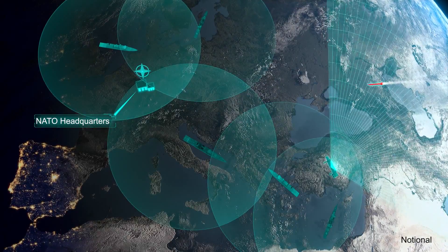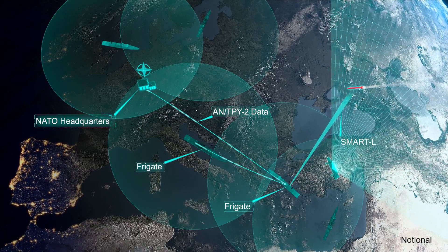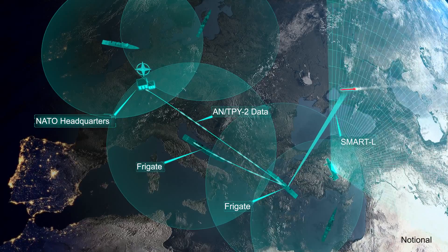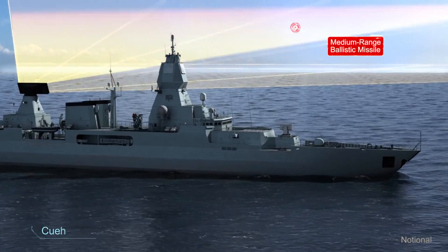The Netherlands frigate in the Aegean receives the AN/TPY-2 queue through NATO and starts tracking the threat with its upgraded Smart-L radar. The frigate passes threat data to a German frigate in the Adriatic Sea that is optimally positioned for engagement.